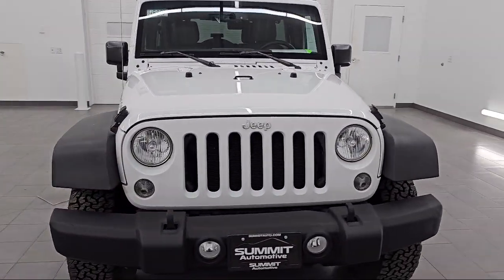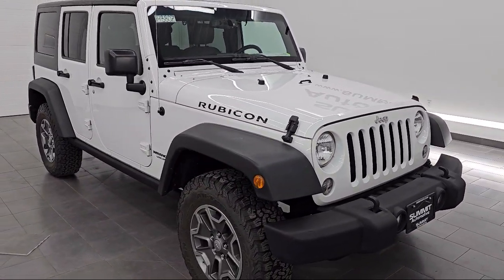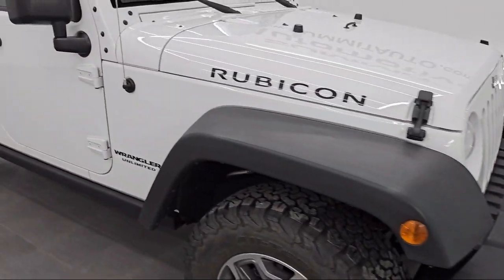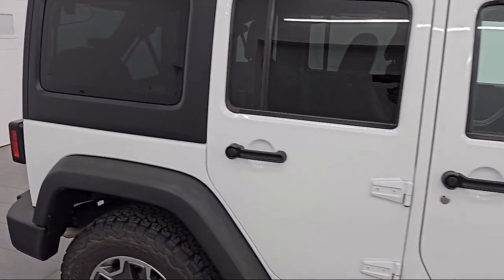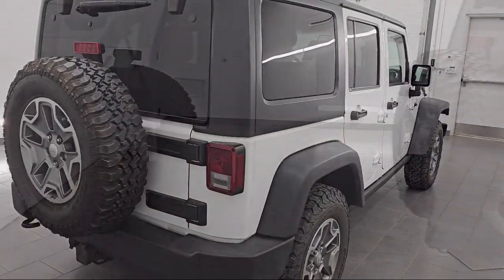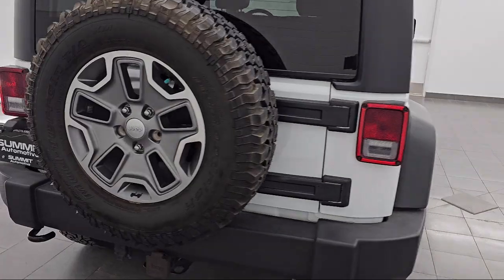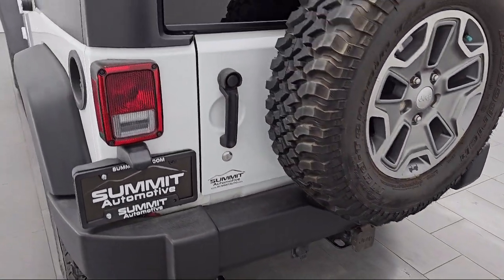It comes equipped with auxiliary audio input, four-wheel drive, convertible soft top, auto-dimming rear view mirror, tow hooks, variable speed intermittent wipers, leather steering wheel with auto tilt-away, vehicle immobilizer, privacy glass, and a 3.6 liter V6 engine. And has less than 20,000 miles on the odometer.